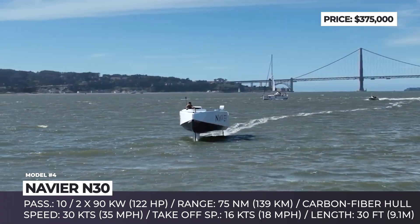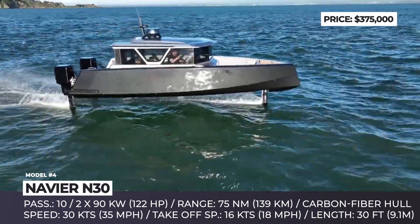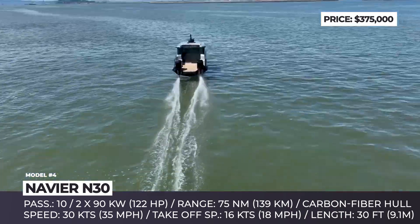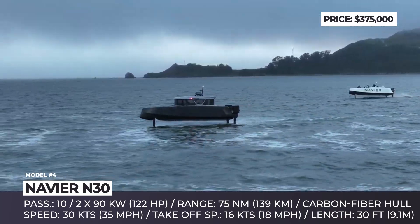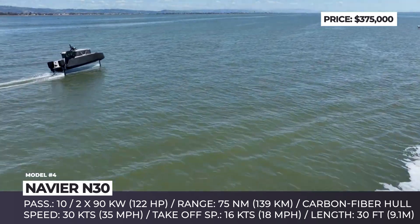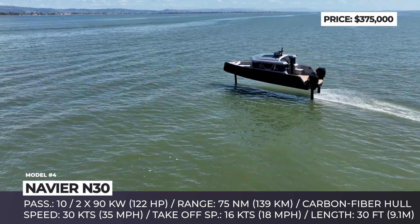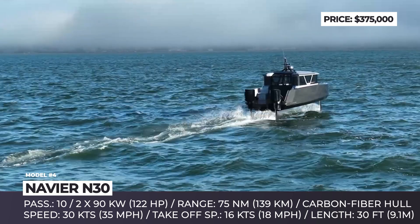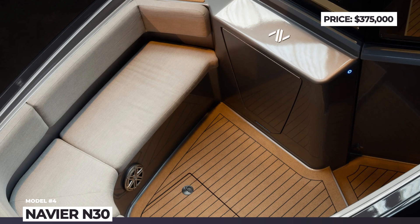The N30 also pioneers advanced software and technologies, like the first-ever one-click auto-docking feature for a hydrofoil electric boat. Using multiple sensors, the system navigates the vessel to the user-selected docking slip while automatically compensating for wind, waves, and other external conditions. Other tech features include advanced assistive autopilot, and in the future the company promises to implement full self-driving capability. The N30 is propelled by two 122-horsepower motors, good for speeds of 35 knots, with hydrofoil lift enabled at 16 knots.